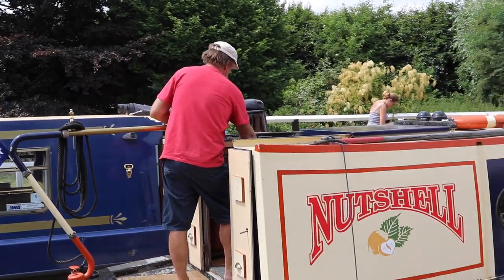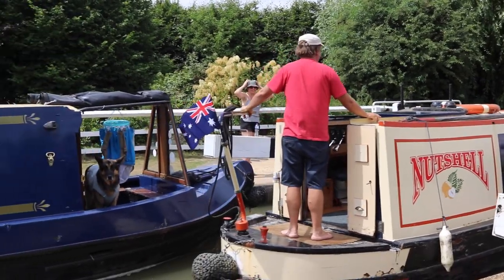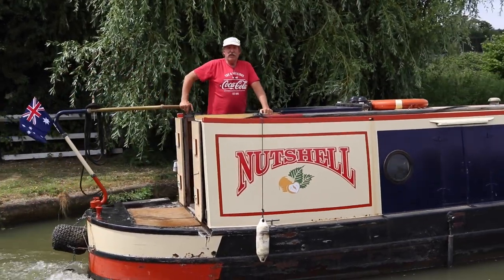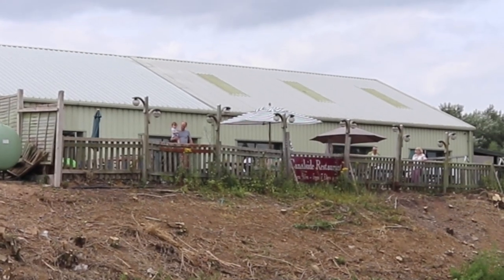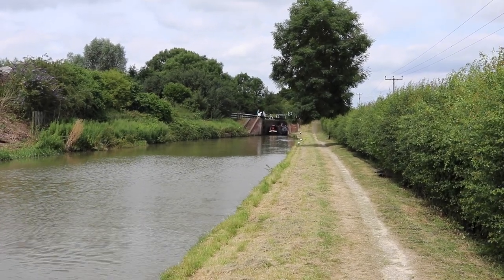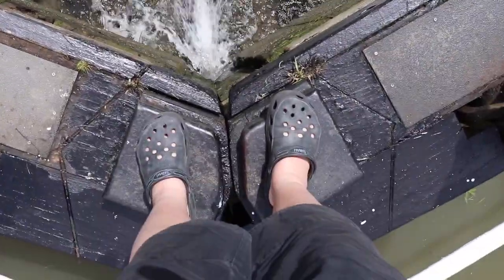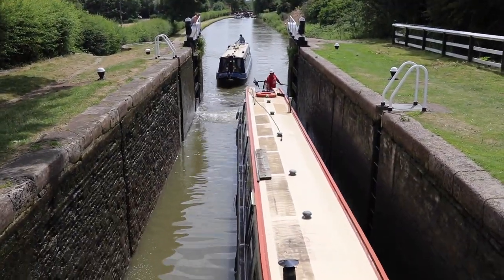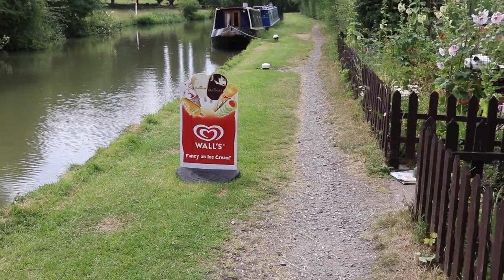We're just going up the Buckby flight and we're locking up with this lovely couple. There's a doggy! Lock number two. We've got two boats going through so that's half the work. Heading up to lock number three — there's a canal side restaurant, canal side dining. Great timing — we're just arriving at the lock and they've kindly opened the gates for us. Here they come, they've just gone out and we're about to go in — it's quite a long way down.